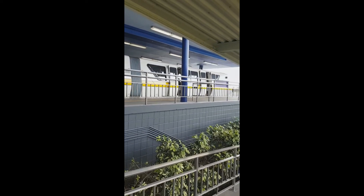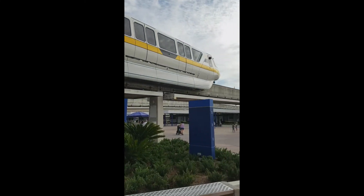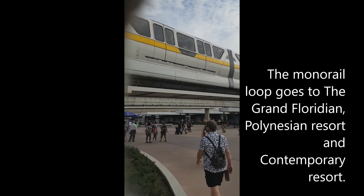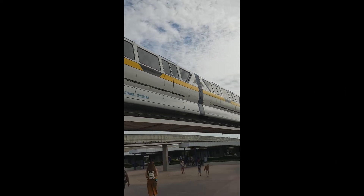Monorail — Ticket and Transportation Center. Love the monorail. It's like you don't really arrive at Disney until you're actually on the monorail.